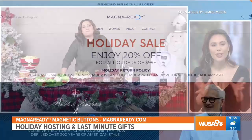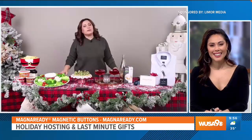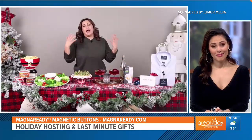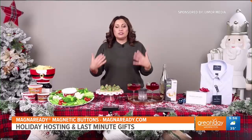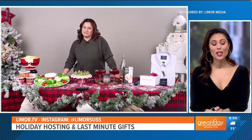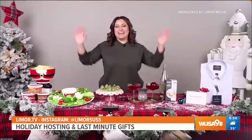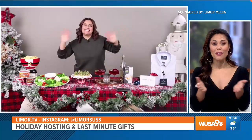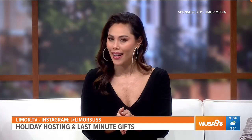Limor, that is so cool — I've never heard of that technology. Thanks for sharing that. It's really cool, and it's so great because different people have challenges with putting on shirts, but you still want them to look sophisticated, and it's a really great way to do that. Absolutely — always sharing really awesome recommendations. Limor, thank you so much. Thank you, guys — I'll see you next time. For more information, visit LimorTV, and make sure to follow her on Instagram at LimorSus.